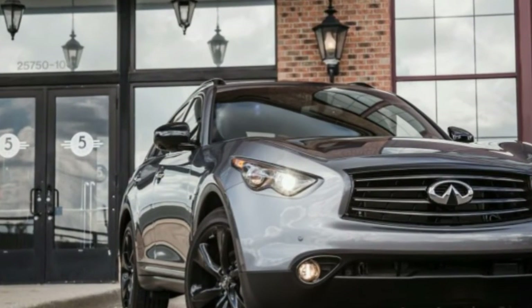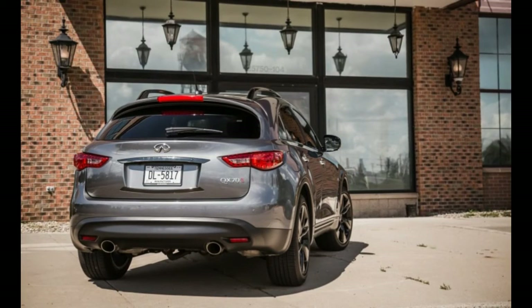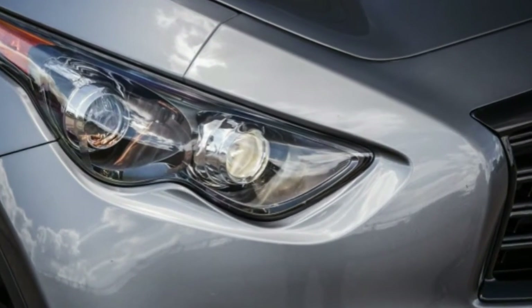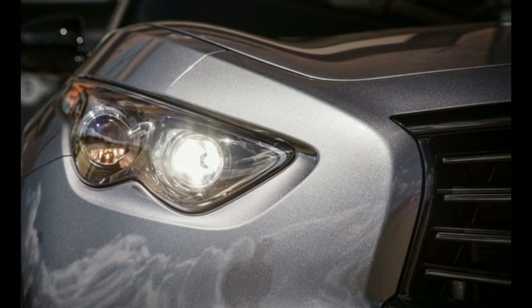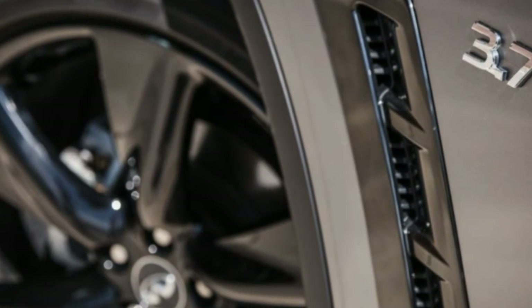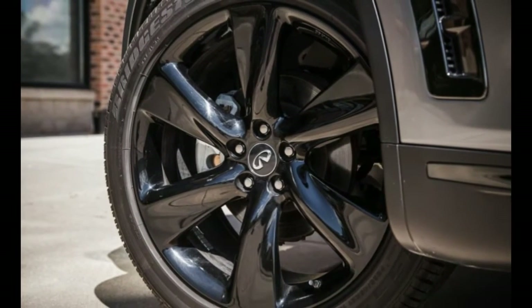The QX70 is still among the best crossovers to drive, but its aging interior, flinty ride, and coarse engine place it at the tail end of the midsize luxury SUV spectrum. Still, it does offer a compelling value, undercutting the X6 by some $14,000 and the GLE Coupe by nearly $20,000.